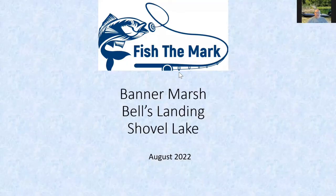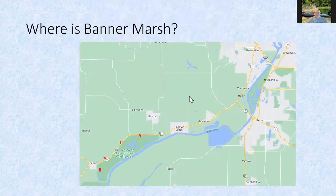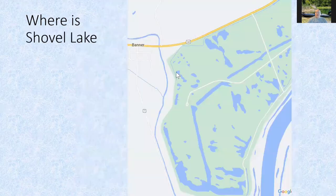Let me talk a little about Banner Marsh, Bells Landing, and what that is. Banner Marsh is south of Peoria — south on Route 24 out of Peoria. There are three primary exits to the lakes: East Access, Main Access, and Bells Landing. For this particular trip I took the Bells Landing exit off Route 24 and fished Shovel Lake.